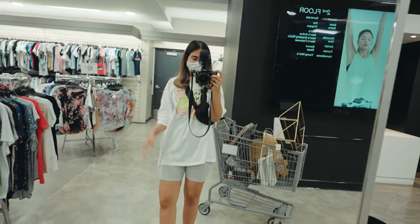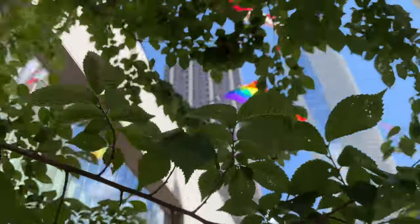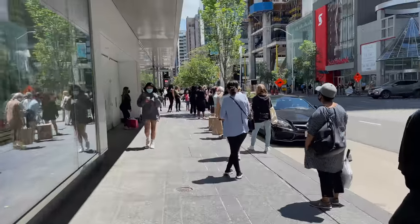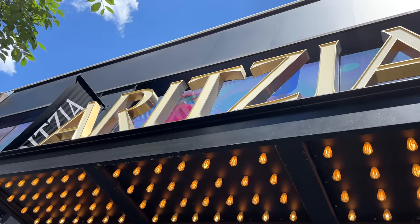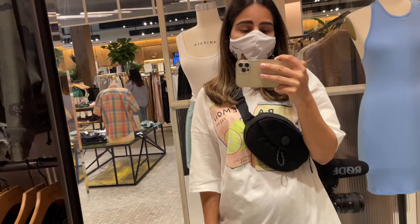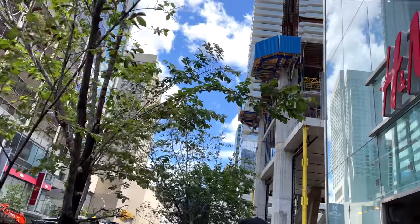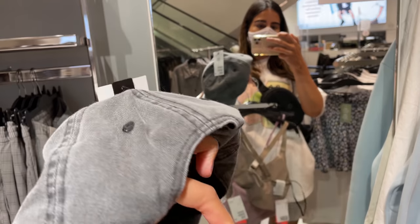Did you see that crazy line at Zara? I was supposed to go there but it would easily take two hours to get inside — they have a sale, so people are going crazy. I'm thinking maybe I'll just check out the Aritzia store or H&M because there's no line there. I really love this store but it's really expensive. I'm just taking these two activewear pieces and also a cap for Saranj — I hope he likes it.